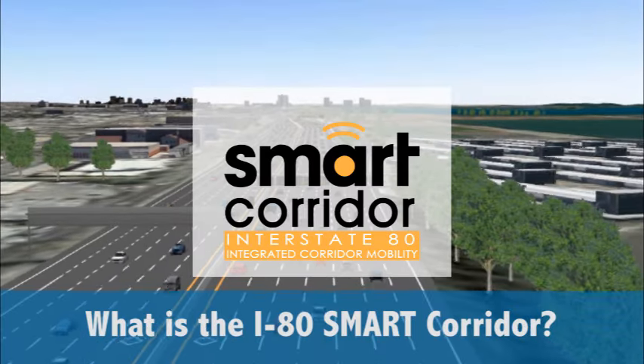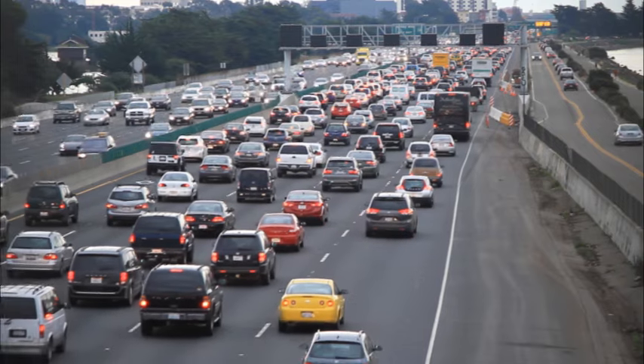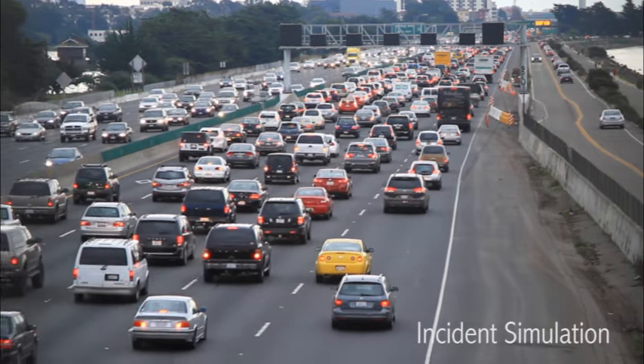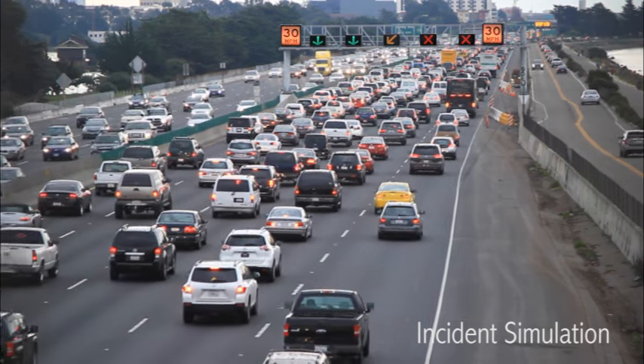The I-80 Smart Corridor Project is a network of state-of-the-art display systems and software that will provide motorists with real-time information about driving conditions on the corridor, including advance warning in the event of an incident ahead.